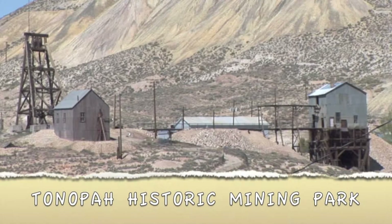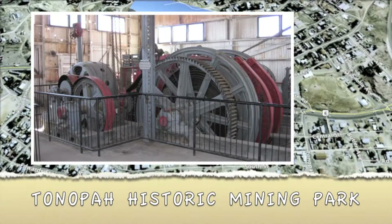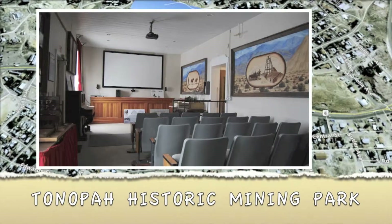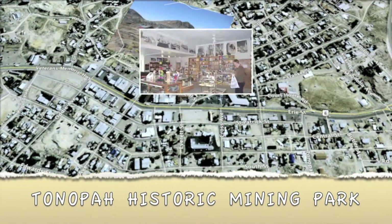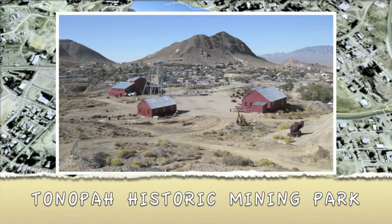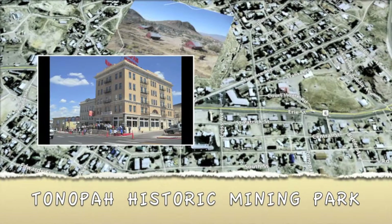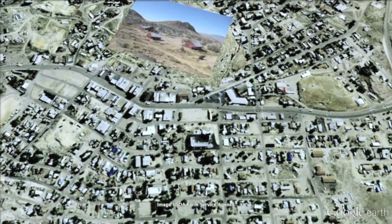The Tonopah Historic Mining Park. You can explore over 100 acres and 100 years of history with exhibits, a self-guided tour, they even have a movie theater, an indoor museum, and a gift shop. Plan on spending a few hours here as there is a lot to see. The Tonopah Historic Mining Park is located behind the Mizpah Hotel in the center of town.